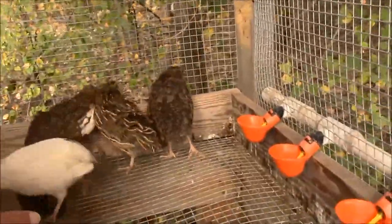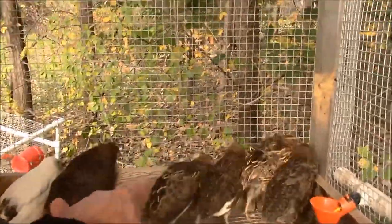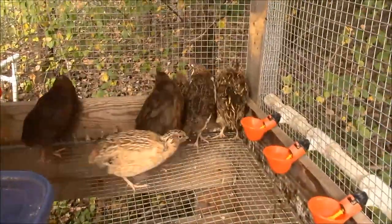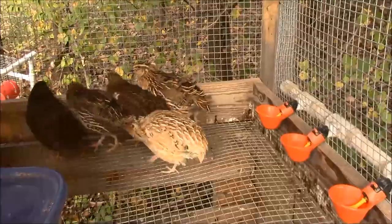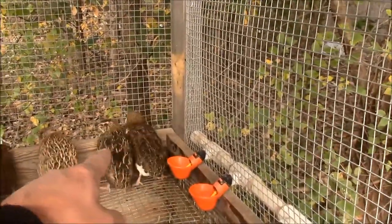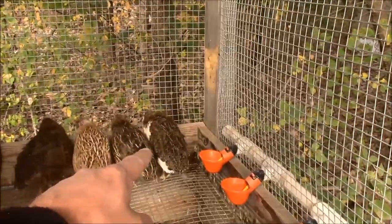Conversely, right here - one getting trampled right there - that's a hen, but it's a standard brown. She's got speckles on her chest so I can tell she's a hen. And then in here we've also got tuxedos. This one over here in the corner right there with the white on its chest, that is a tuxedo.